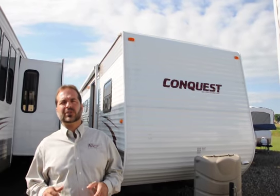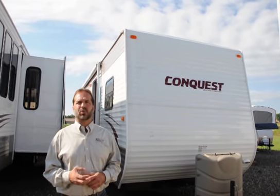This is a 40-foot park model, two-slide, for under $20,000. Brand new, full warranty.